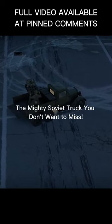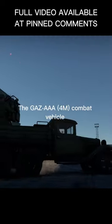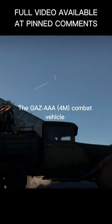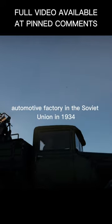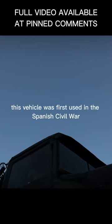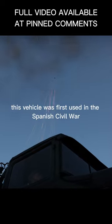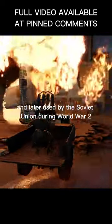Unleashing the power of the GAZ-AAA 4M, the mighty Soviet truck you don't want to miss. The GAZ-AAA 4M Combat Vehicle is a light vehicle produced by the GAZ Automotive Factory in the Soviet Union in 1934. This vehicle was first used in the Spanish Civil War and later used by the Soviet Union during World War II.